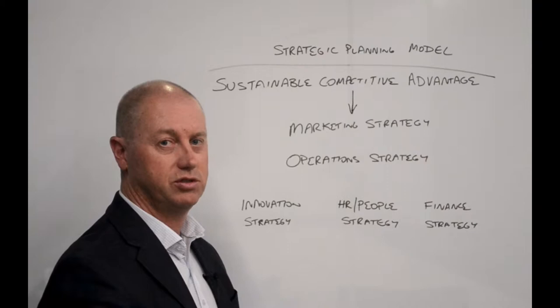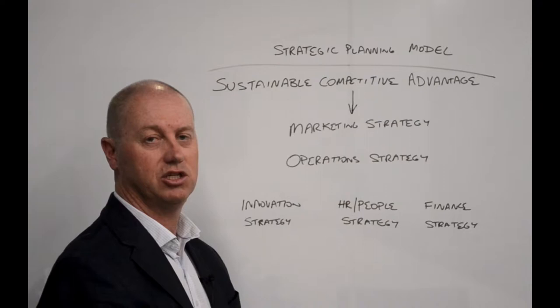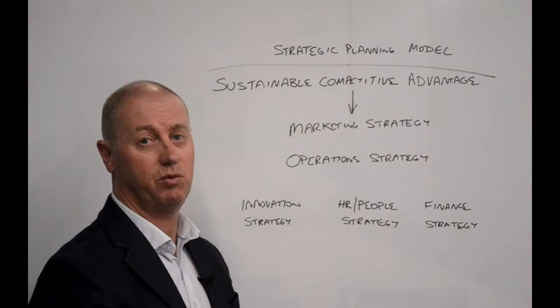Once your sustainable competitive advantage is determined, we then see how that applies into a marketing strategy. Marketing strategy needs to be built from sustainable competitive advantage — not the other way around. You don't want to be trying to work out what your sustainable competitive advantage is from the way that you market.